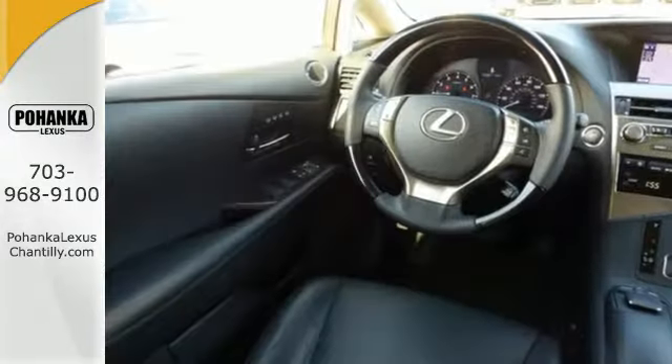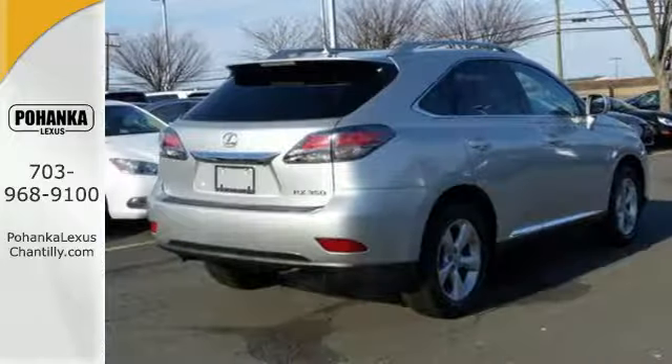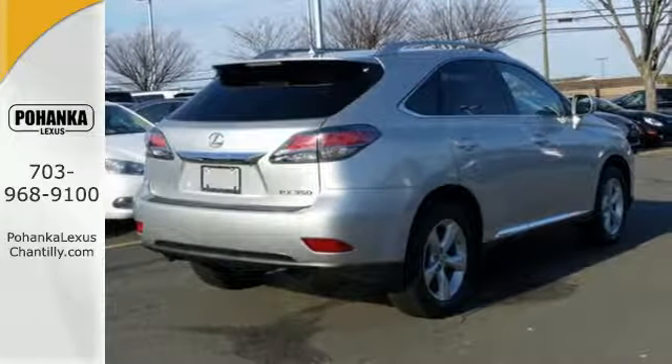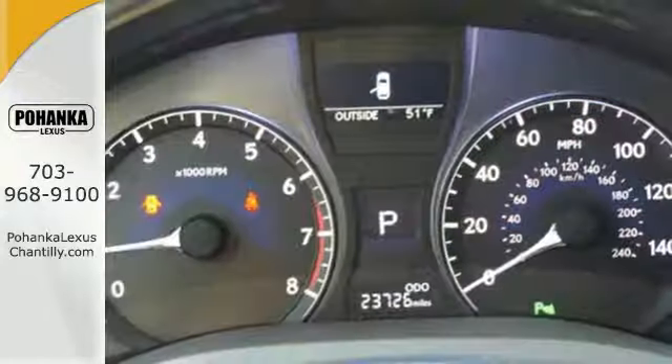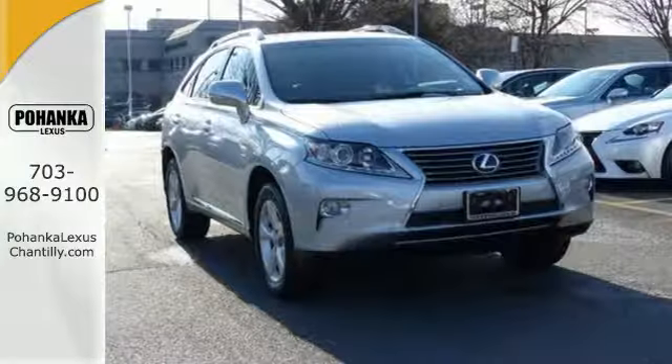Everyone will ride in comfort with the dual zone climate control, and entertainment is assured with a CD changer. A rear spoiler puts the finishing touch on this smooth Lexus. This RX 350 represents a great addition to your family.